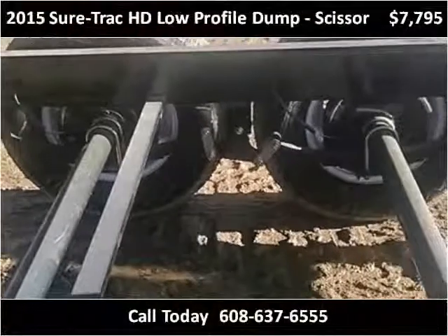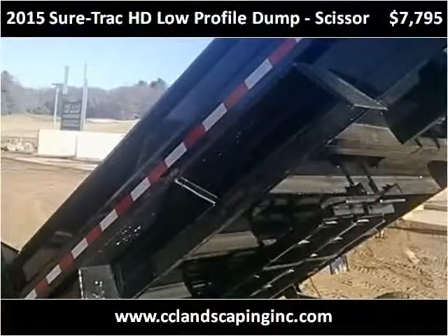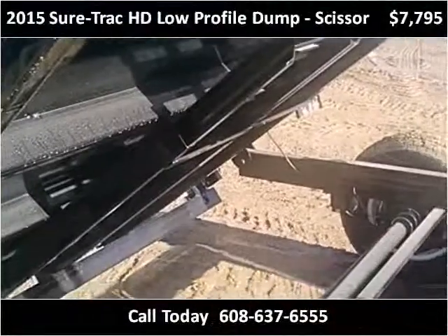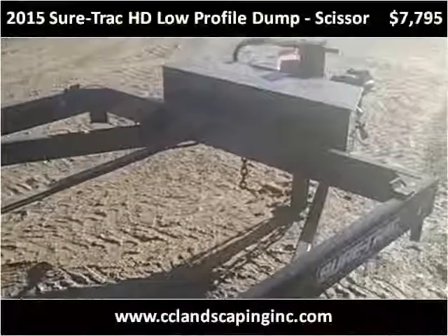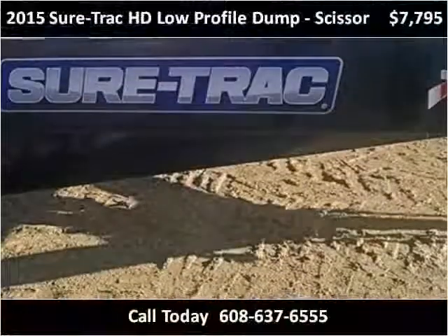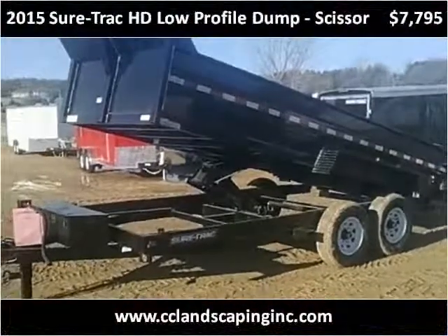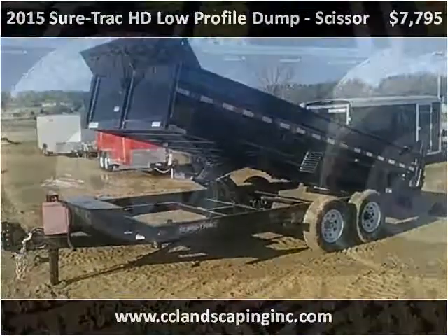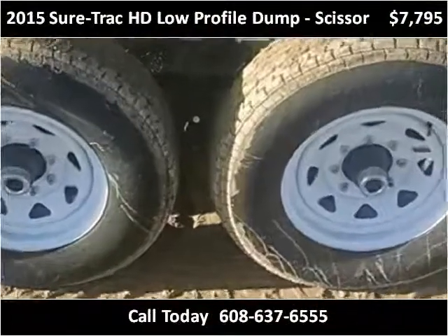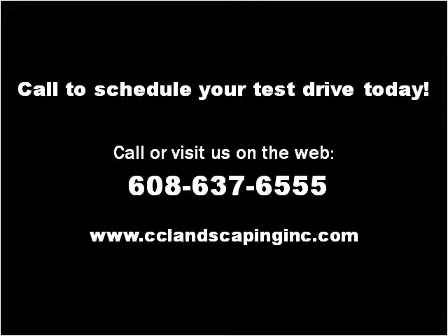Thank you. Please visit our website at cclandscapinginc.com.